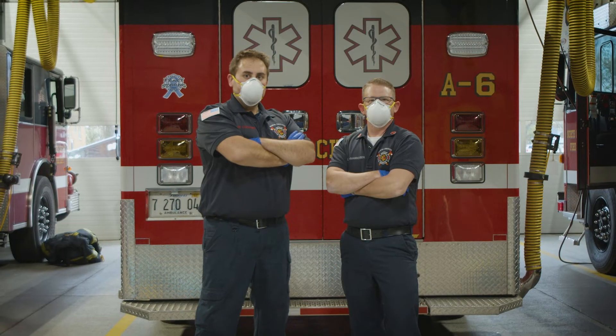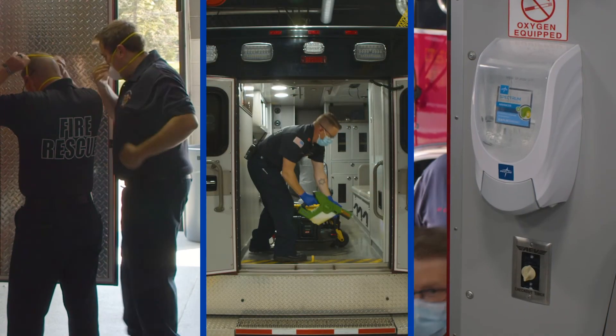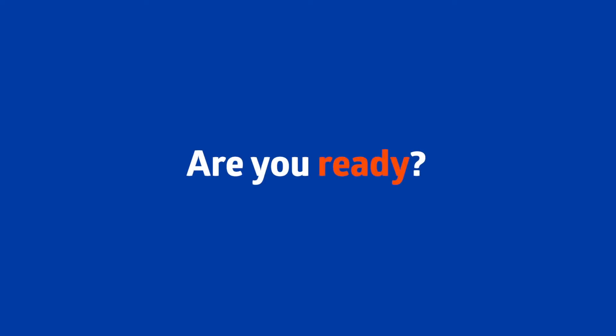You may not know what you're walking into on every call. But remember to take the right steps to protect yourself and your patients from infection. We're here to help. Are you ready?